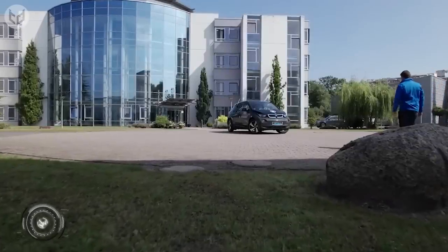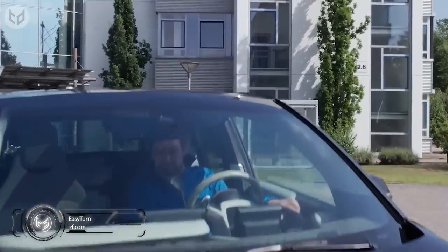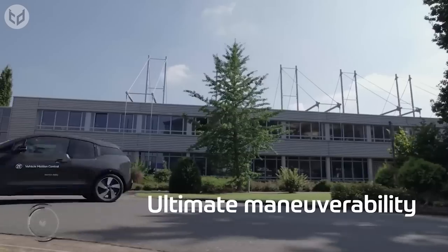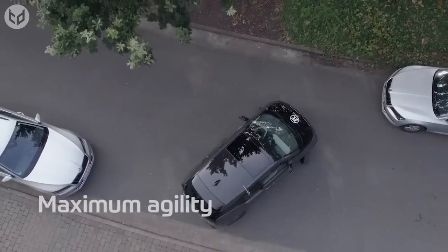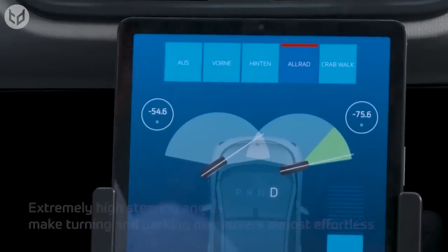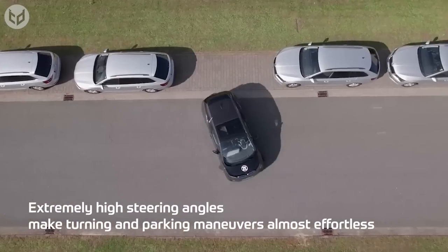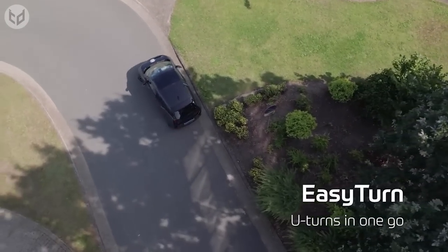If you often find it difficult to get into parking spaces or wish your vehicle had better handling, let me introduce you to EZ-Turn. EZ-Turn is a strut suspension axle concept designed to improve the handling and stability of your vehicle, especially when making turns or maneuvering in tight spaces. It's an innovative solution that has several benefits — aside from increasing your car's agility, it reduces the amount of body roll and sway that can occur when a vehicle is turning, which can help to improve safety and boost driver confidence.